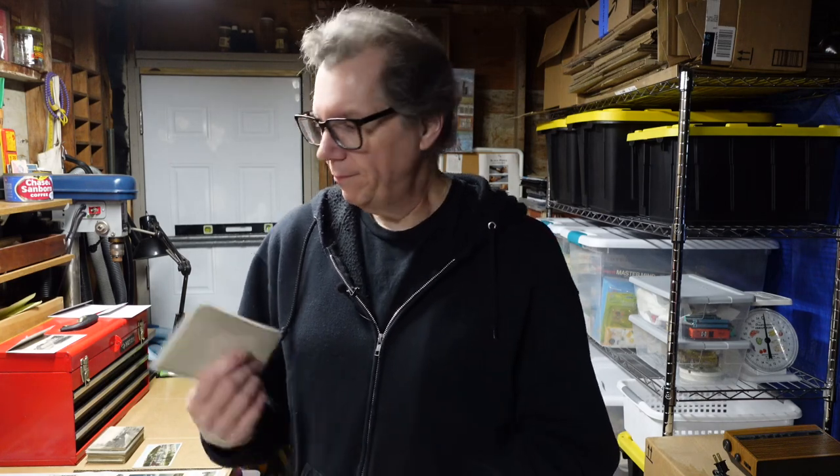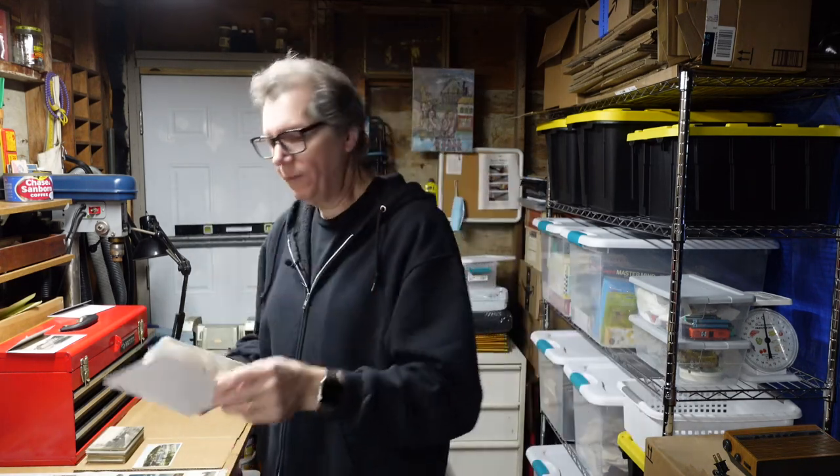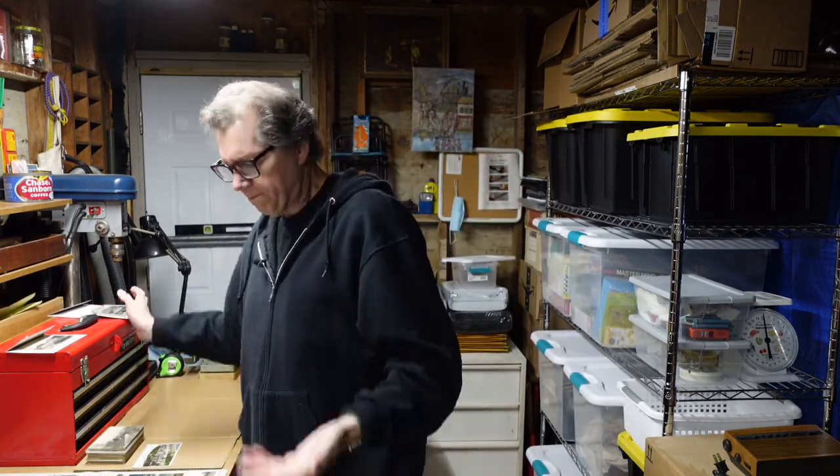Not going to be sending these in standard envelopes. Originally this buyer just bought three, and I would have put them in the standard postcard envelopes. But instead, because he bought so many and it's about $120 worth, I'm putting it in a package and doing Ground Advantage. I got all those postcards at either the Elephant's Trunk or Brimfield.